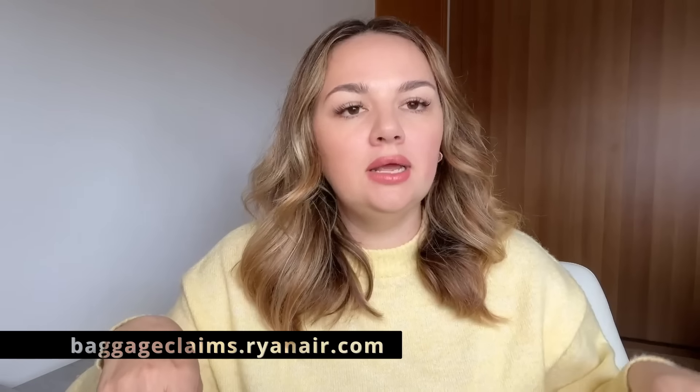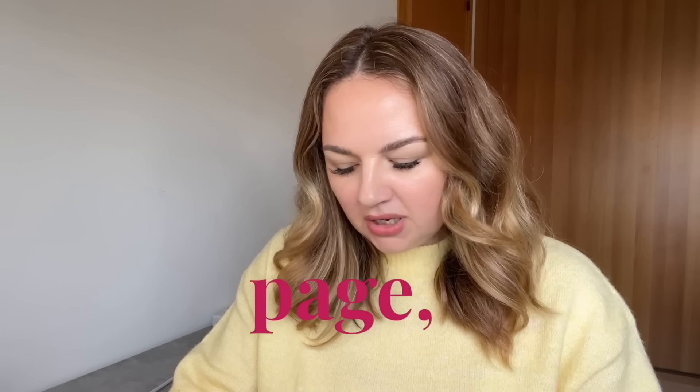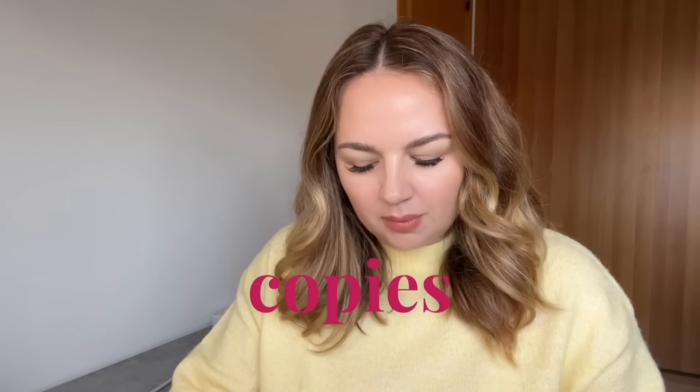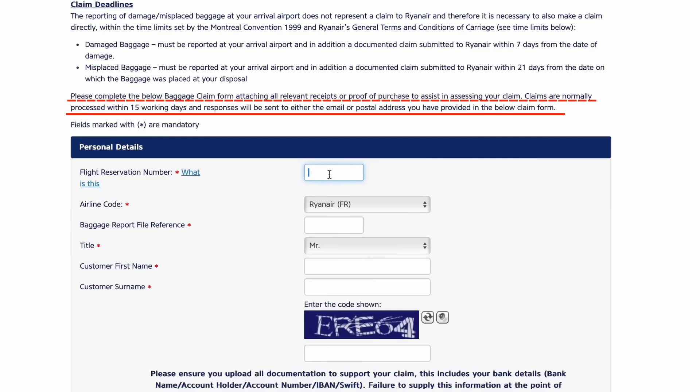Step two: go home and file an actual claim online. You'll have seven days to go to baggageclaims.ryanair.com — I'll put the link in the description below — and submit an actual claim. On the website you'll have to put your flight reservation number, your airline code, your baggage report file reference which you just got at the airport, and your name. On the second page you can submit copies of the original receipts if you have them, and if you don't, you'll just have to accept the 50 euro compensation.